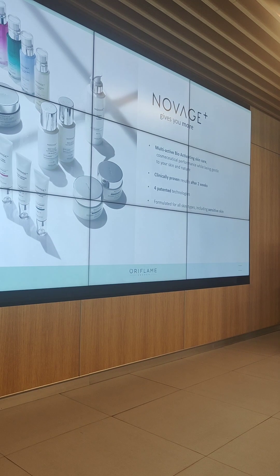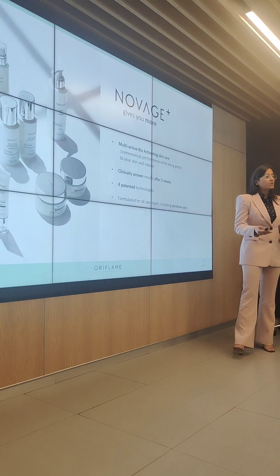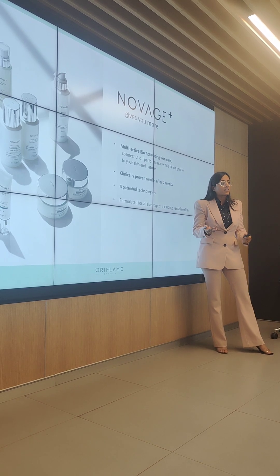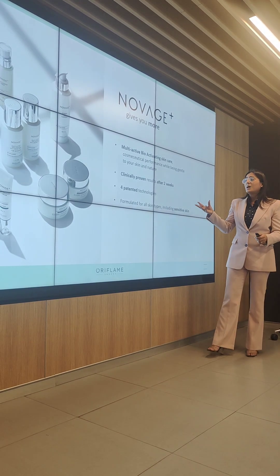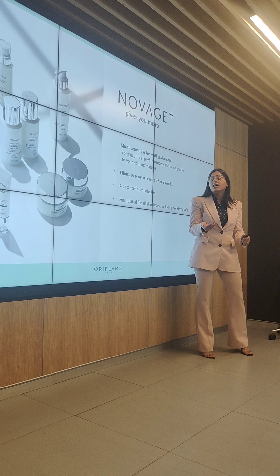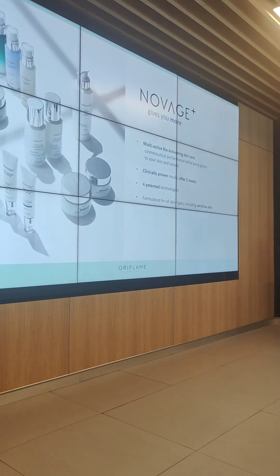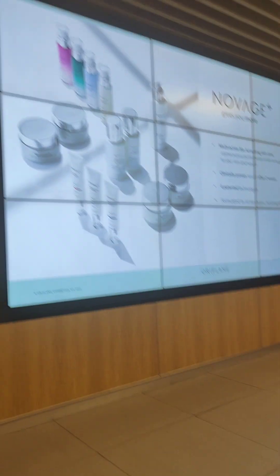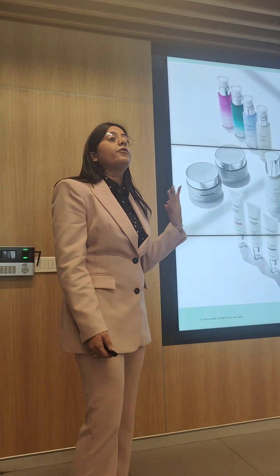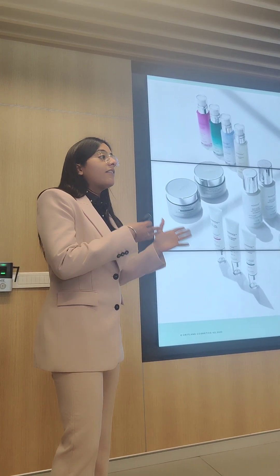In this, we have multi-active bio-activating skincare. This means that the actives we have used activate your skin's biological formulations. So for example, if we have a collagen booster, it will help my skin's already existing collagen — it will help you boost it. The biggest main thing is that we are giving results in two weeks. We have claims around every product individually.